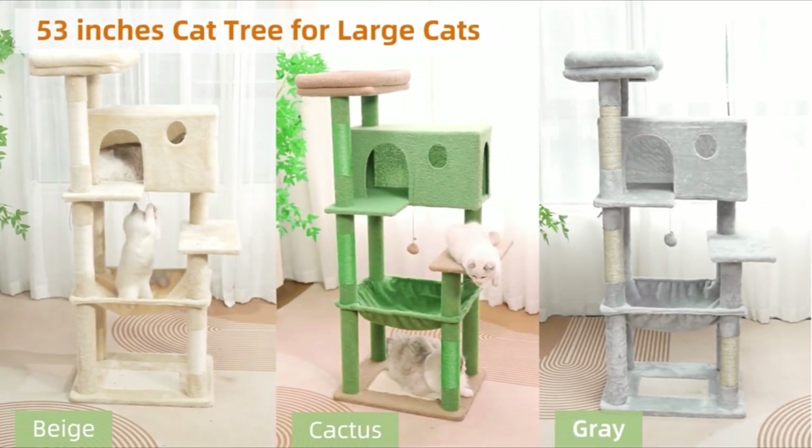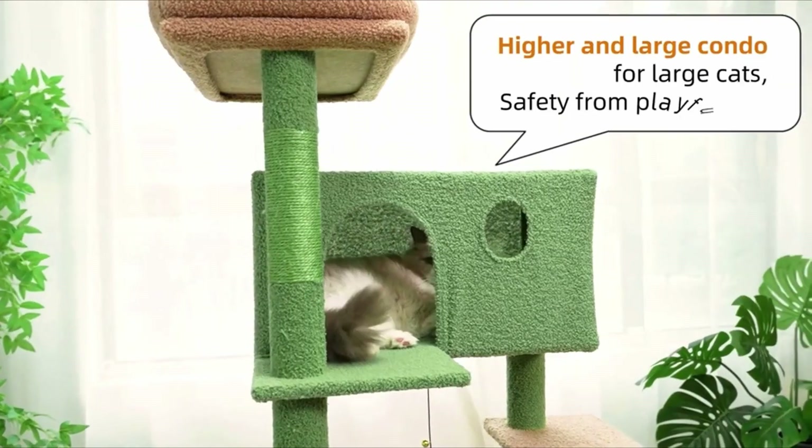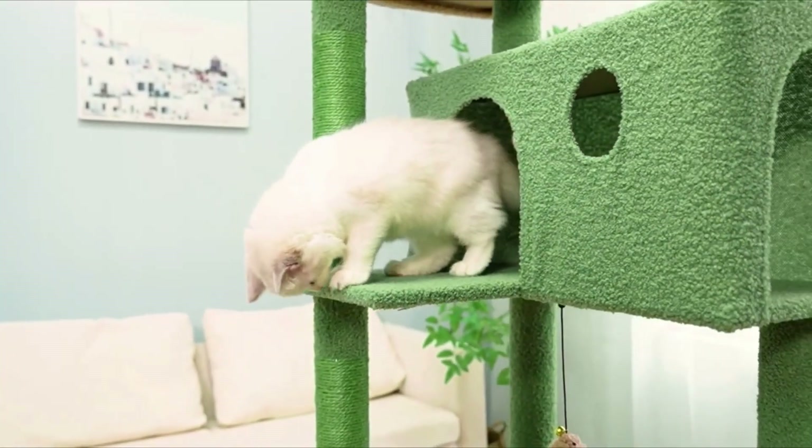A rocket ship cat condo that'll look out-of-this-world adorable in your home. When friends discover that it is an Amazon buy, they will assume you are being spacey and will not remember which fancy pet store you actually purchased it from.